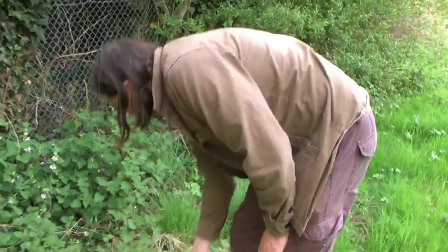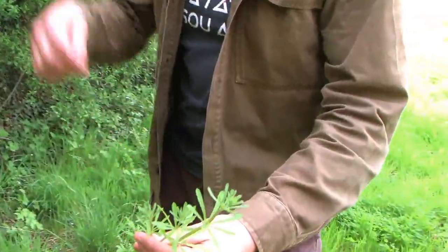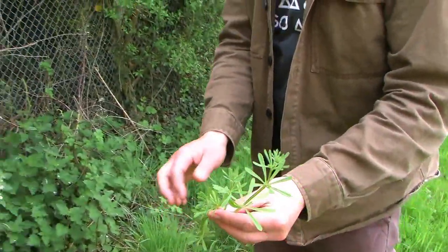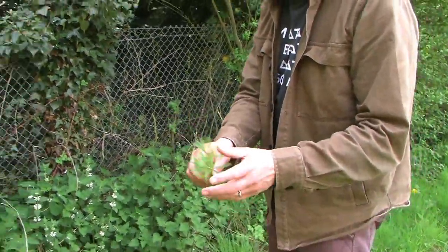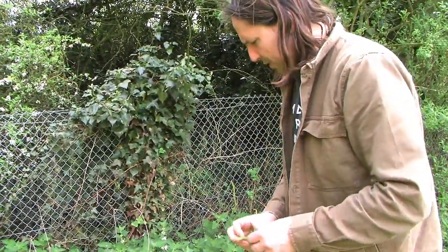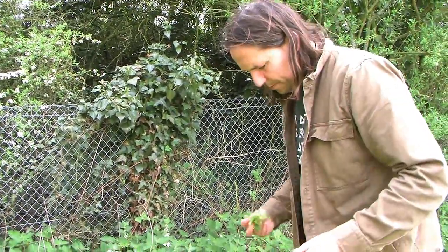We've got cleavers here, coming through quite nicely. Makes a lovely spring tonic and that will flush out your lymph glands. What I would recommend doing is getting a nice handful, crushing it, putting it in a jug of water and doing it infused. Lovely flavours of green banana and pea come out.